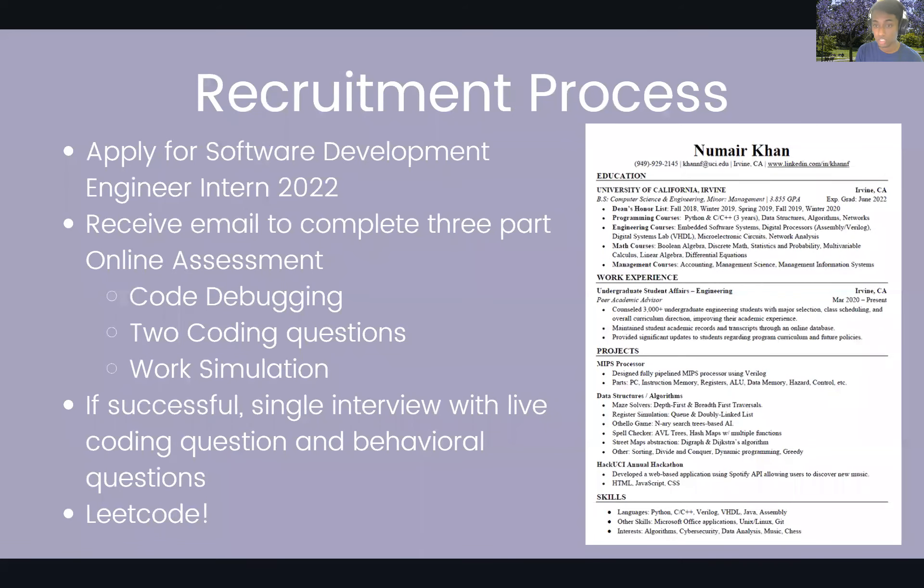Prior to Amazon, I actually didn't have any internship experience. A lot of companies do like to see previous internship experience, but that should not deter you from applying — you totally should apply regardless. I listed my part-time job as a peer academic advisor. To show my skills, I also listed projects I did, most of which were class-related. Projects from your time at UCI can be listed on your resume, so find other ways to demonstrate your skills and experience.